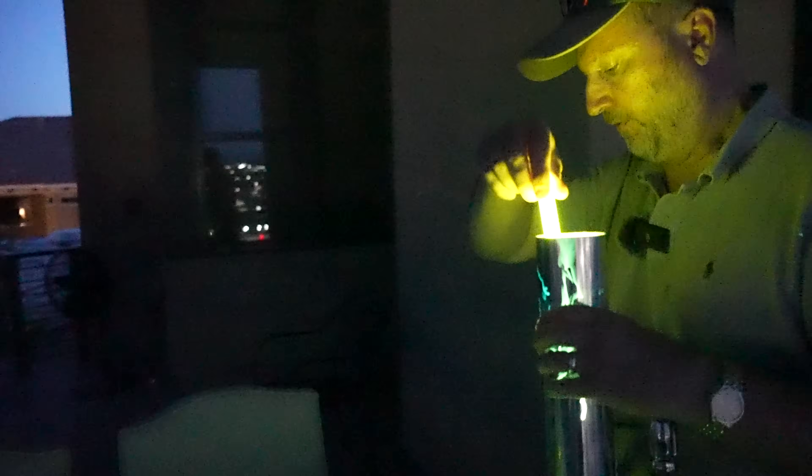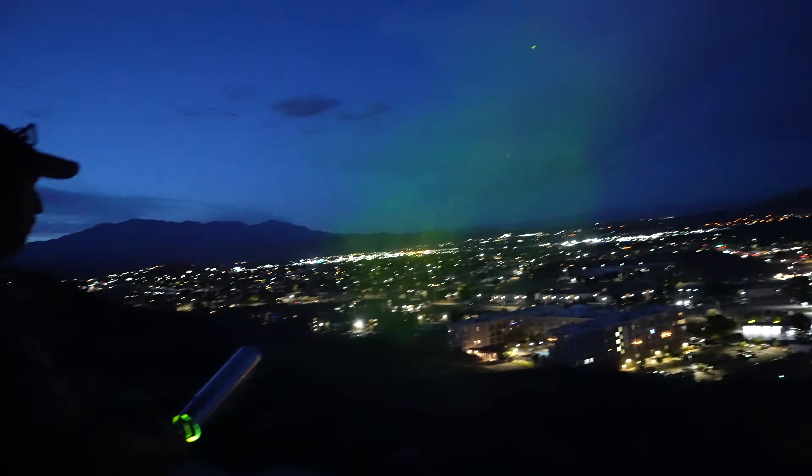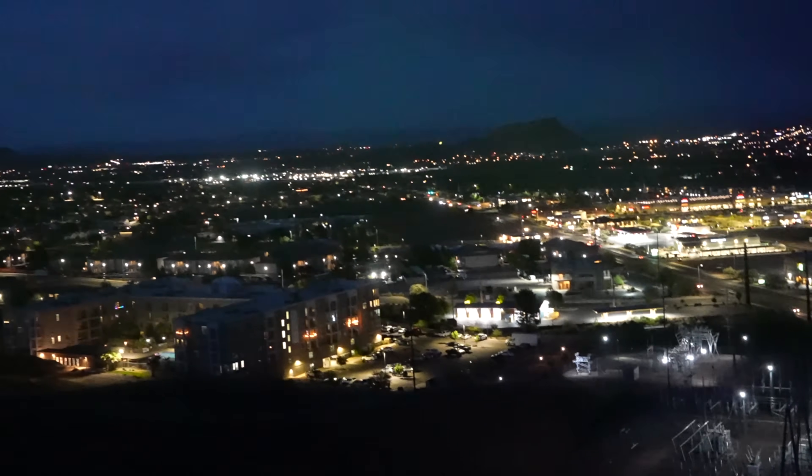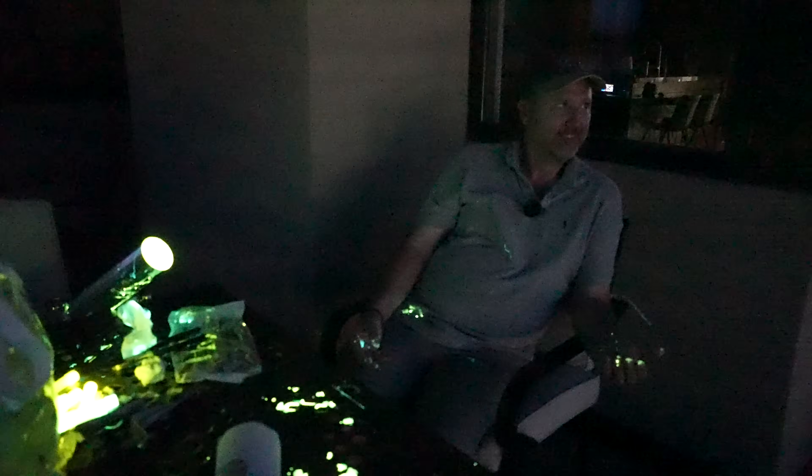This ball is so perfectly covered. Look at that. You are absolutely glowing, George. Thank you. I get it.